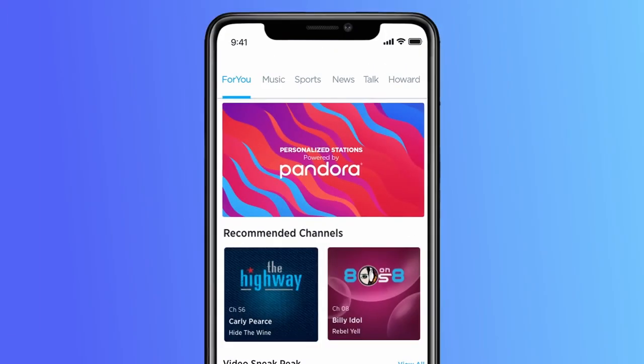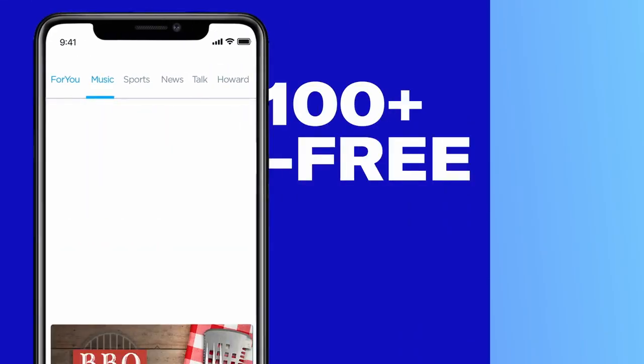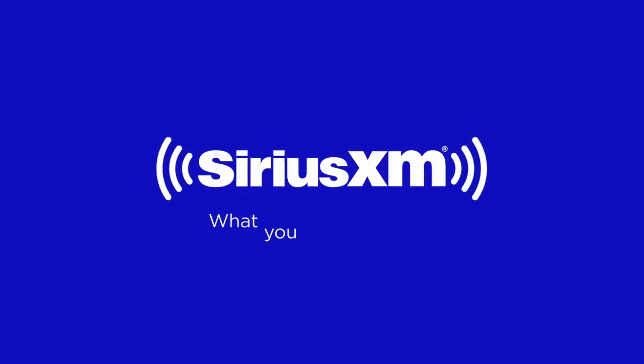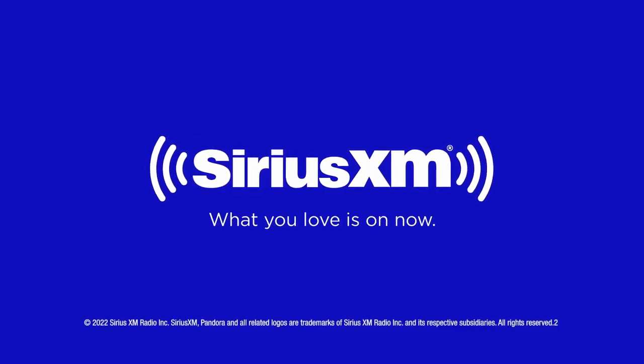Create your own ad-free personalized stations powered by Pandora. Hear ad-free extra channels and enjoy favorite shows with SiriusXM video on demand. What you love is on now.